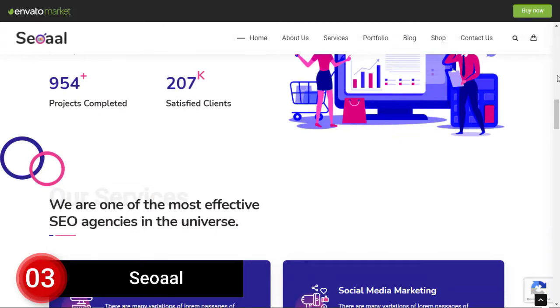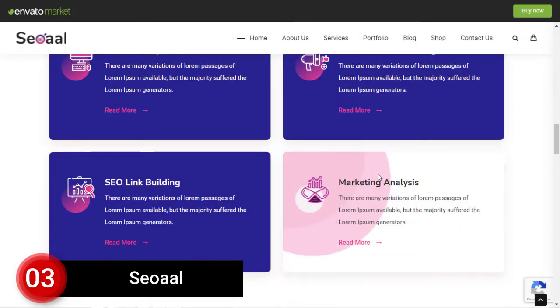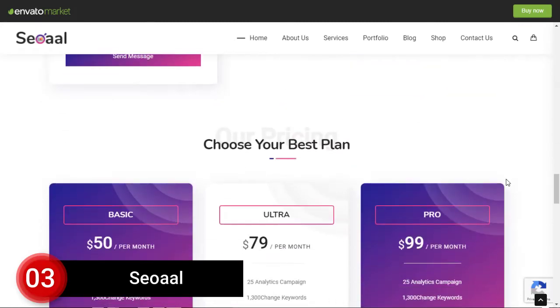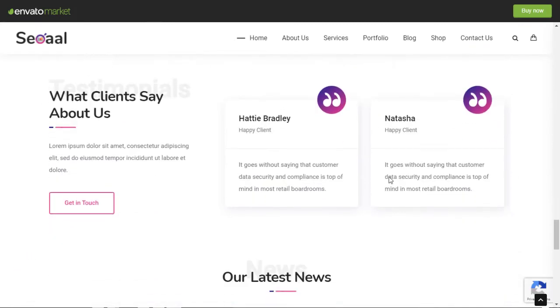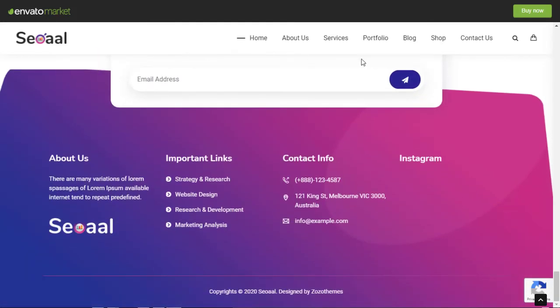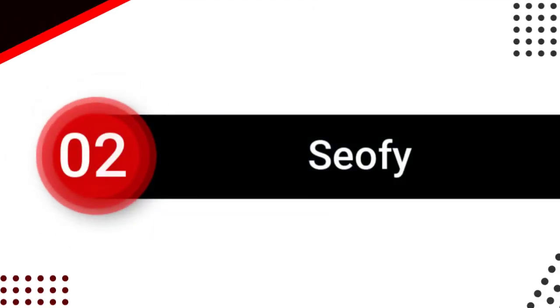Number 3: SEO All. SEO All is a 100% mobile-friendly and SEO-friendly WordPress theme for SEO and digital marketing sites. This theme comes with the WPBakery page builder and an advanced header and footer builder. The theme has creative designs and demos with a one-click import feature.